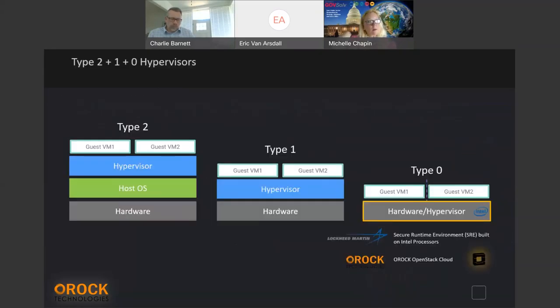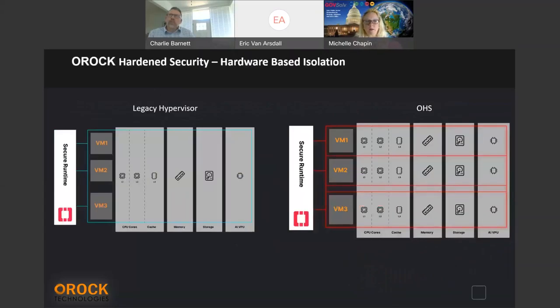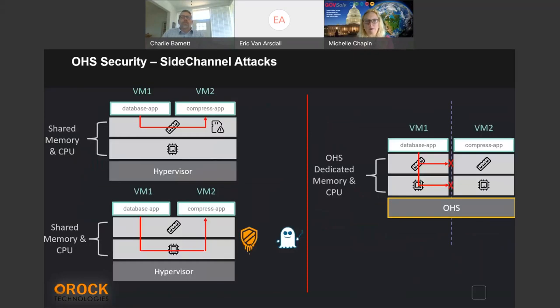This is basically a new hypervisor — a Type 0 versus a Type 1 or 2, which is your typical VM. On the left is your legacy hypervisor; on the right is OROC's hardened security approach. This is pure isolation: a Type 0 hypervisor that is dedicating and completely isolating compute, memory, and cache. It's absolutely dedicated with no leakage. Think about Meltdown, think about the pipeline attack Michelle mentioned, think about critical infrastructure — all of these are vulnerabilities on the left side. We can solve this because of our partnerships with Intel and Lockheed.